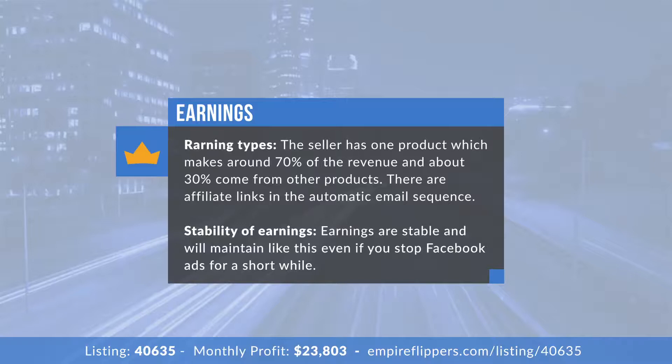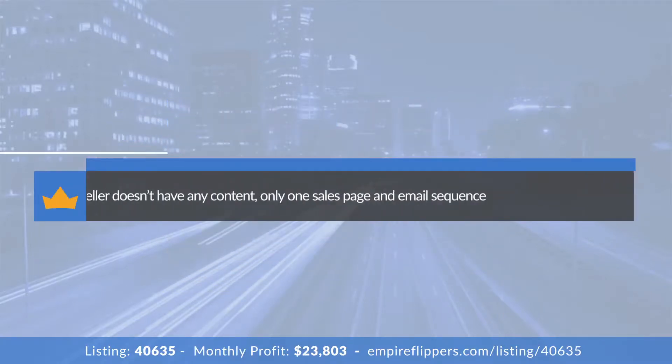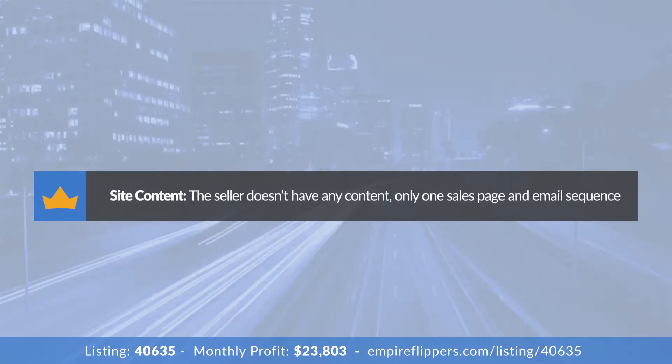How stable are the earnings? Earnings are very stable as long as you keep up with the paid ads. If you stopped ads, you wouldn't see a major decline the next month because of the recurring revenue, but the month after you'd start to see a decline every consecutive month. As for content marketing — we're doing no blogging or SEO. It's mainly the single sales page and the email sequences as our main content.